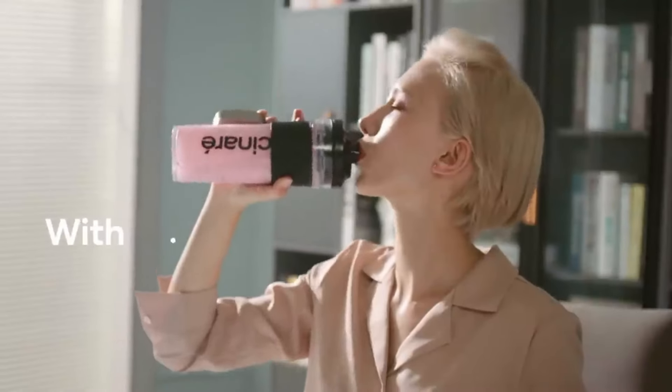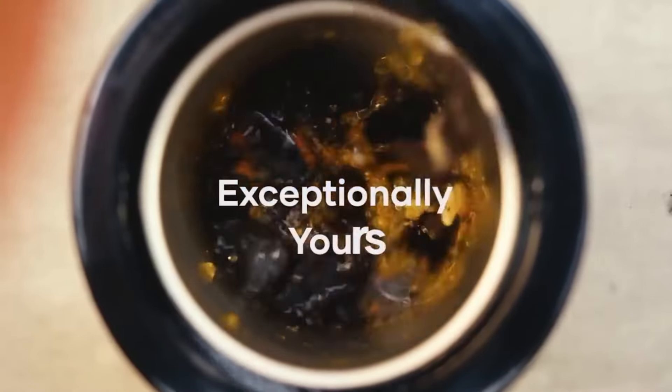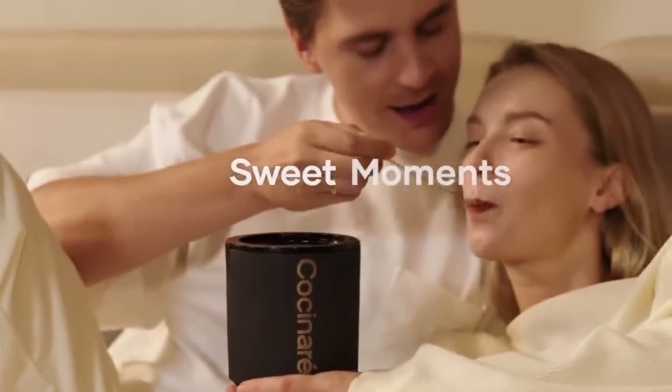This versatile machine can create ice cream, gelato, sorbet, and frozen yogurt, allowing users to enjoy a variety of frozen treats. It features both automatic and manual modes, giving users the flexibility to control their frozen dessert creation.